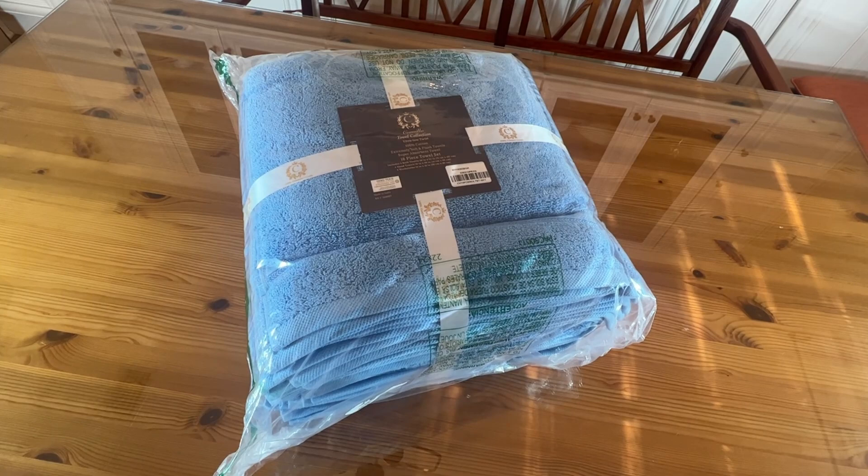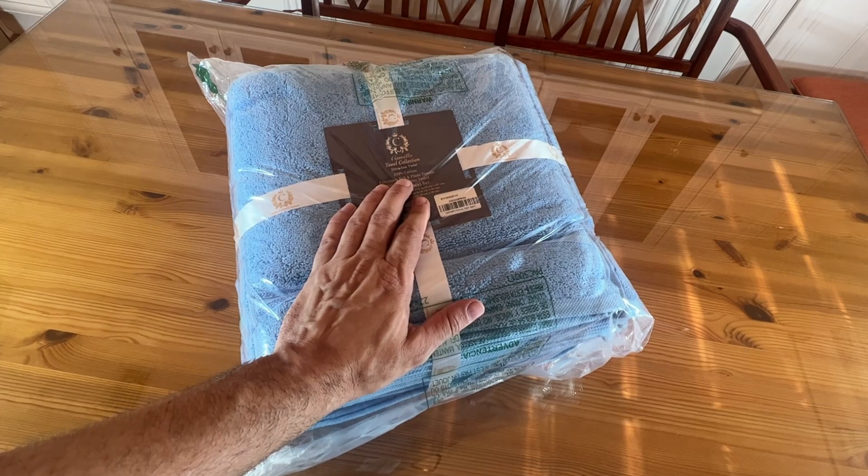Now stick around for the up-close portion of the video. All right folks, now it's time to take an up-close look at this towel set. Camilla towel set, ultra-low twist, 100% cotton, extremely soft, 16-piece towel set.